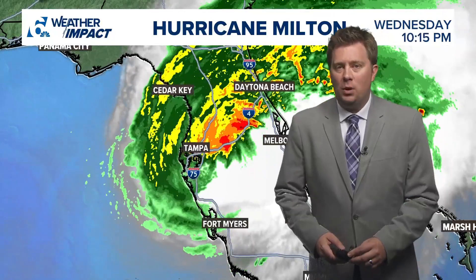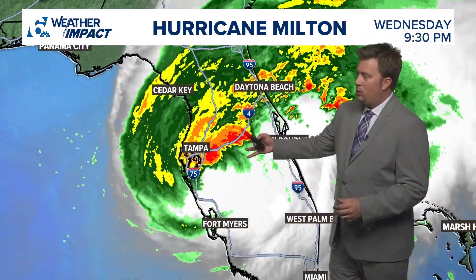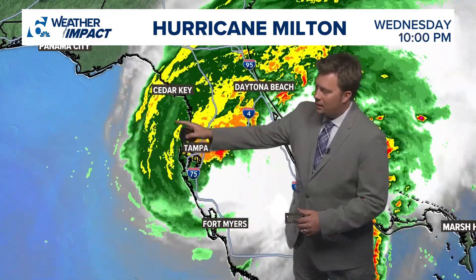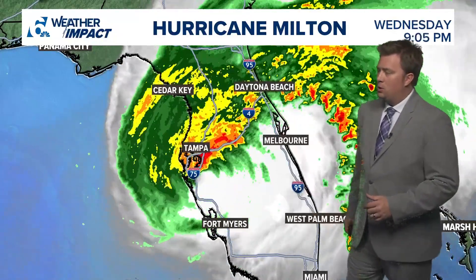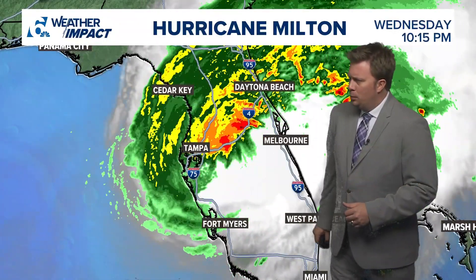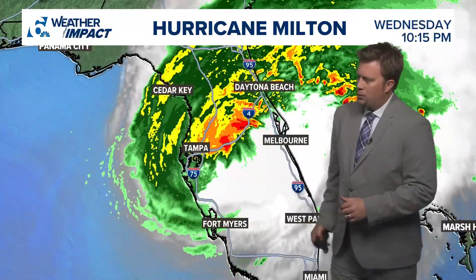A lot of impacts from the storm. You can see it continues to move fairly quickly, about 16 to 17 miles per hour across the peninsula. We're starting to see that backside come on shore — and the backside can be just as bad as the front side because now the winds are coming in from the Gulf back towards the Bay and back towards Tampa, and of course those southern communities like Bradenton, Sarasota, Fort Myers, and others as you move down the west coast of Florida.